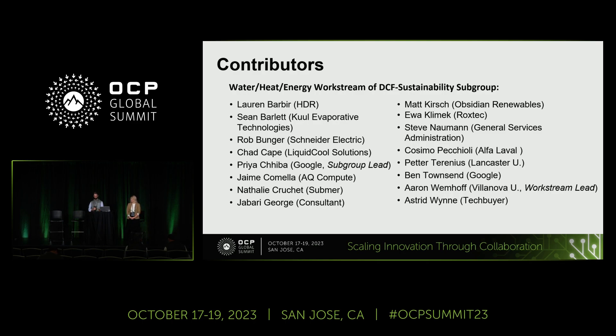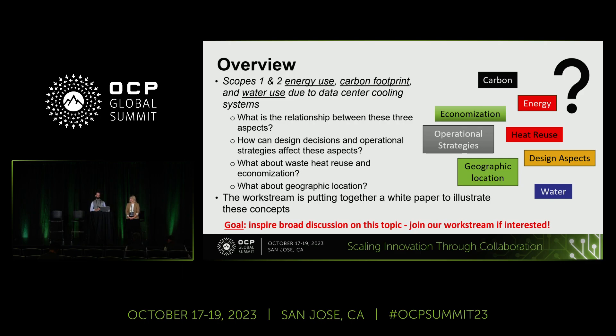Data centers, like any other facility in the built environment, have an unquestionable connection between the energy and water required for operation and their associated carbon footprint. The goal of this work stream is to better understand the nexus of these aspects, with a specific focus on data center facility cooling systems. We really believe that the better data center designers and operators understand these relationships, the better decisions we can all make to decrease facilities' impact on both the local and global environment. The goal is to create a white paper that illustrates these concepts, encouraging the most diverse range of thoughts from individuals who understand the siting, design, planning, and operation of different data center cooling systems.